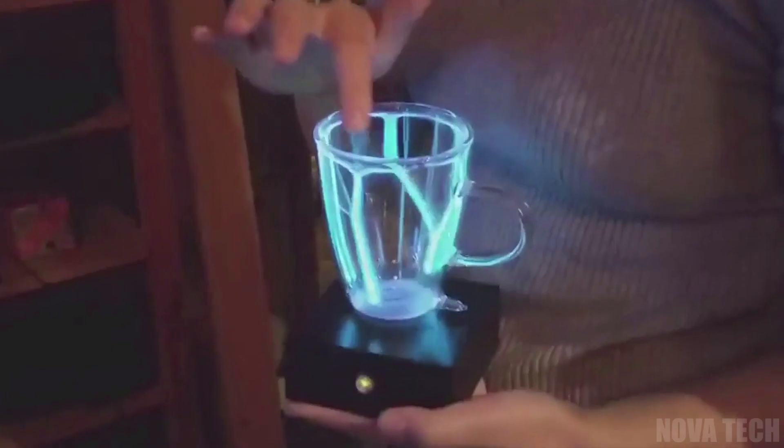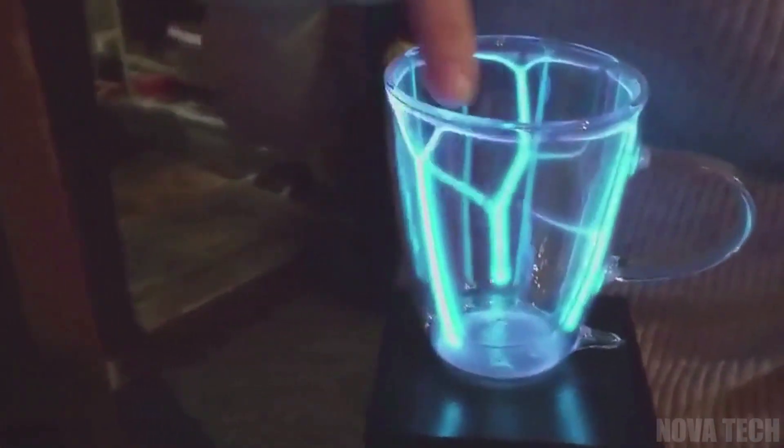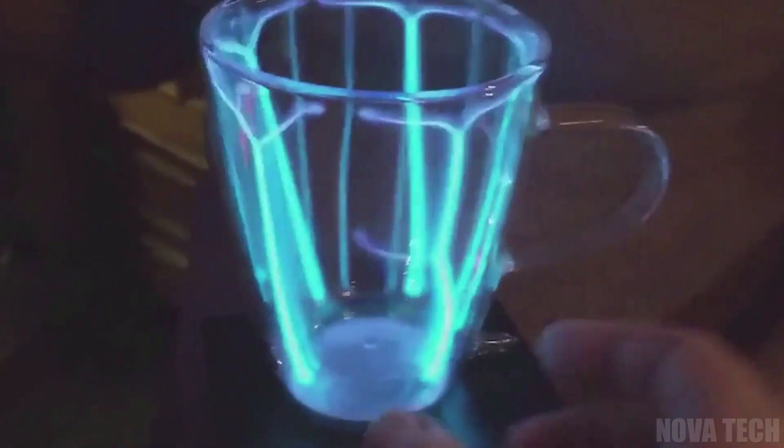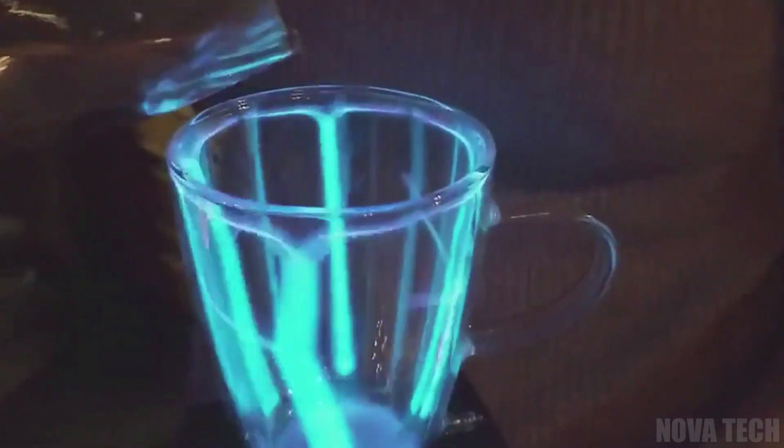You can also carry and drink safely from the glass for five hours without recharging, making this a great glass for the host to keep. Talk about making a glowing first impression on your guests.